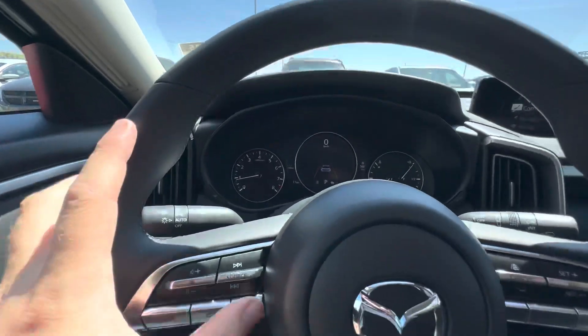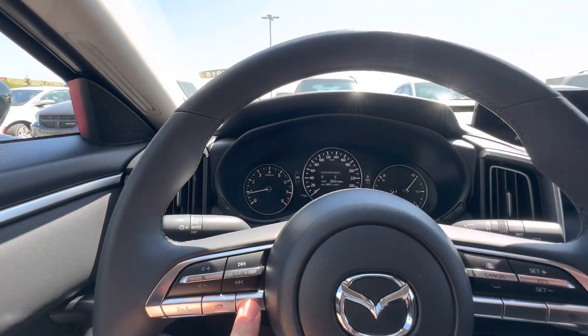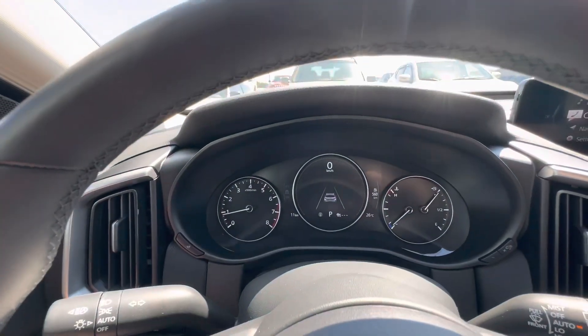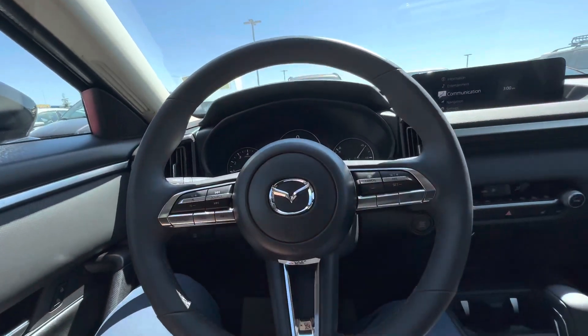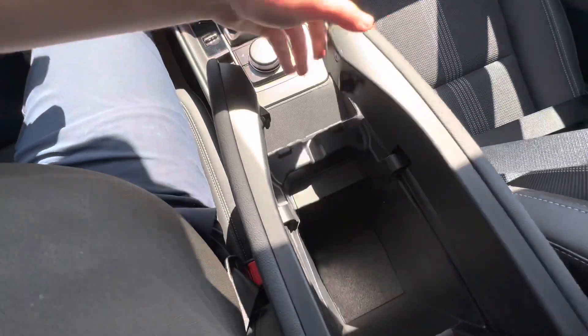The tachometer is changeable with the info button here — you can have a more traditional one, some driver information, but my personal favorite is the most simplistic one, just like this. You can pick up and hang up phone calls, change songs, adjust volume, use distance-based cruise control, and there's an auto-dimming rearview mirror. Lots of room in the center console with more places to plug in your phone.